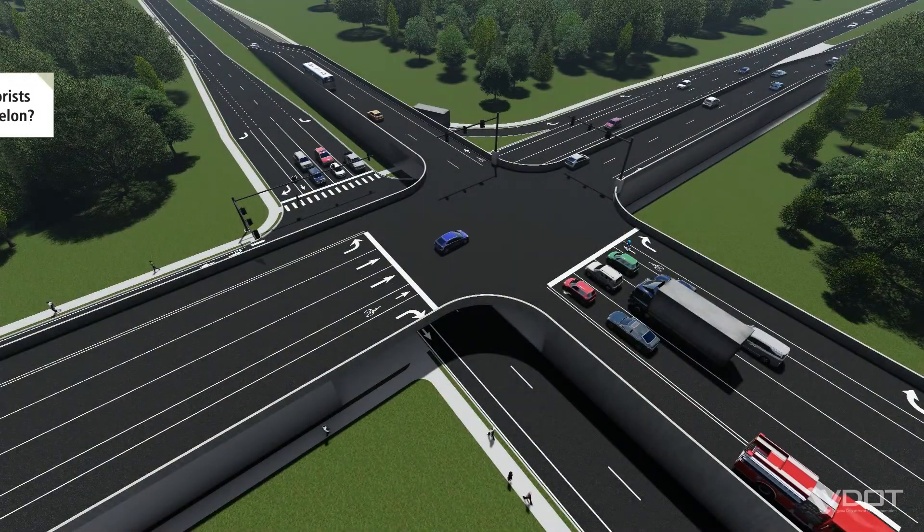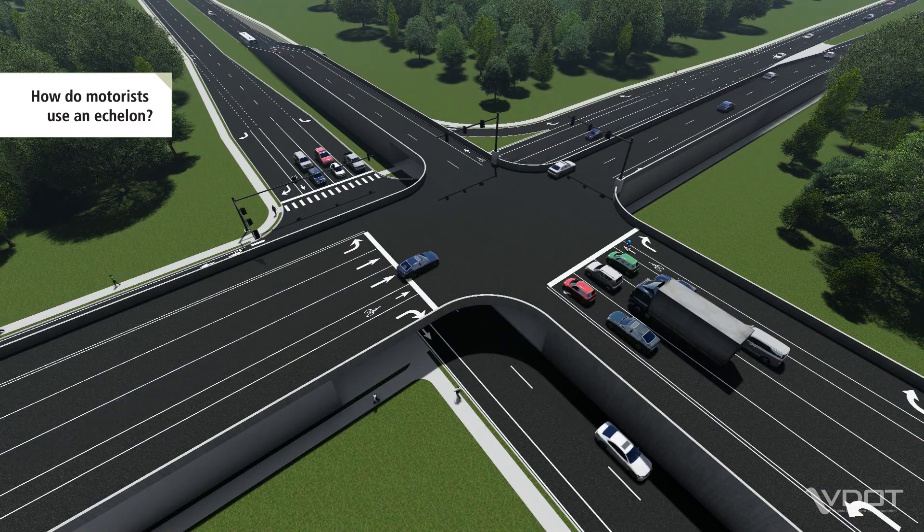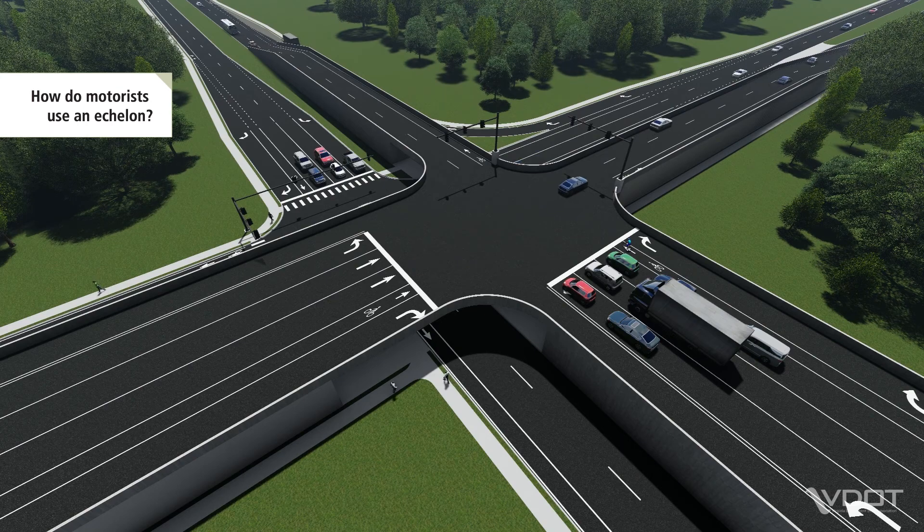Let's take a closer look at how an Echelon works for motorists. Depending on which direction the motorist is traveling, their lanes may ramp up to an elevated, above-grade signalized intersection.